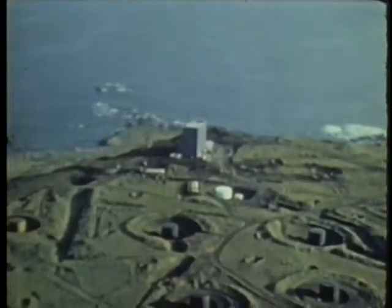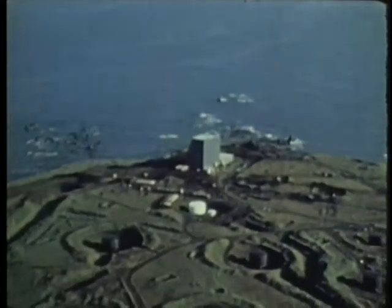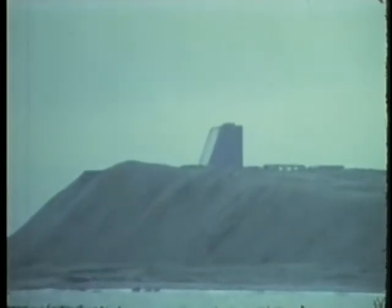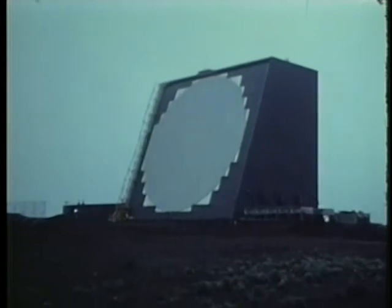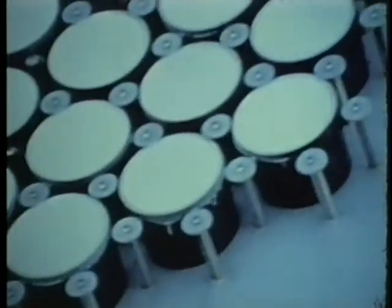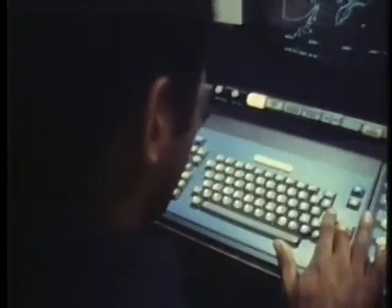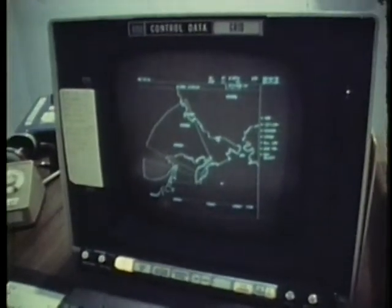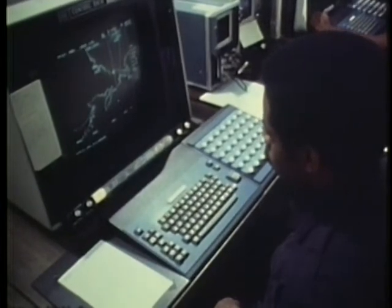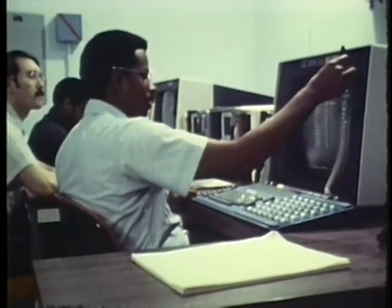Cobra Dane is a large radar system on Shemya Island, one of the most remote points in the Aleutian Island chain. This phased array radar is 100 feet high and 96 feet across. Its face contains 34,000 elements that can transmit and receive signals. Primarily, this radar gathers intelligence information from Soviet ballistic missile flights. In addition, it provides object warning and tracking in the event of a general missile attack. The Cobra Dane system is operated by the Aerospace Defense Command.